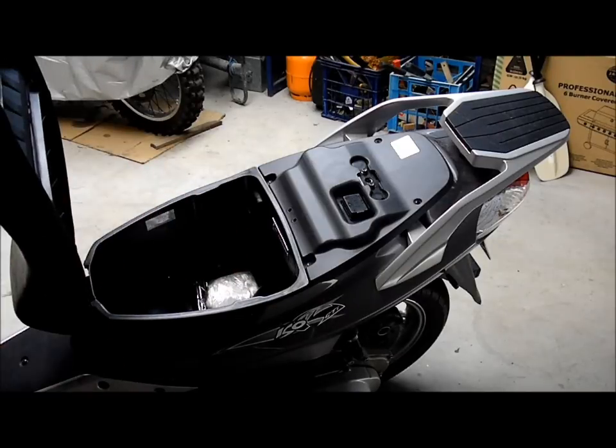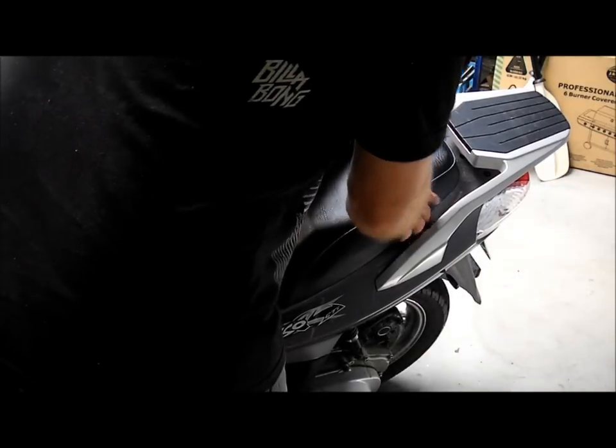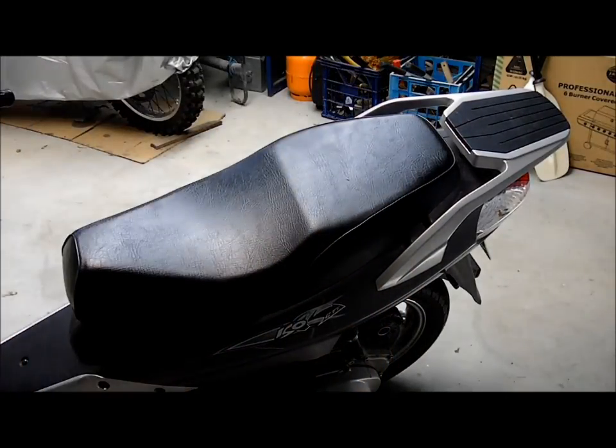Probably enough room for a half face helmet in there, and it's a good storage area. The whole bike, apart from that mechanism, is pretty solid.